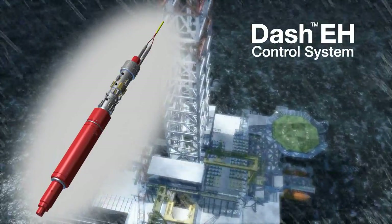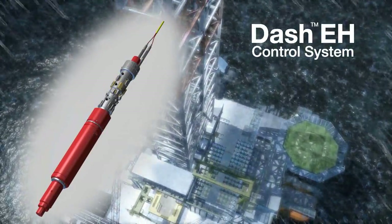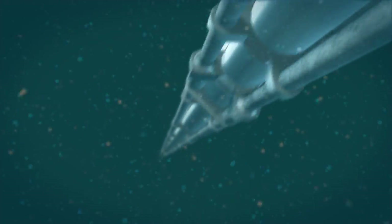By incorporating the latest advances in design and technology, the Halliburton DASH-EH provides operators with the comprehensive subsea well control that's needed in the highly demanding and regulated deep water environment. Poor environmental conditions and emergency situations can require an operator to shut in and disconnect from a subsea well.